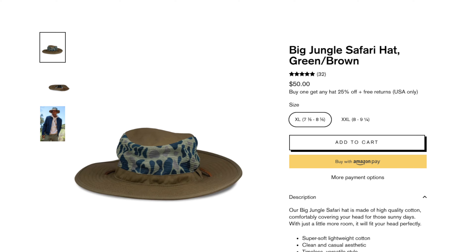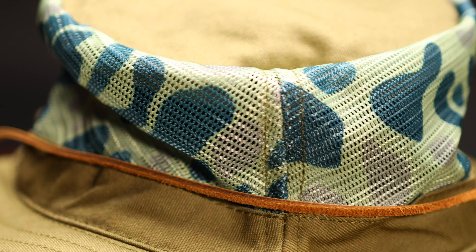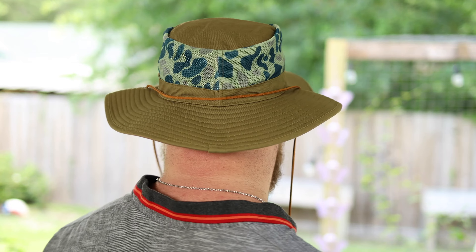Next up we have the jungle safari hat. This hat comes in at $50 and is made of soft lightweight cotton. It has breathable mesh at the top of the head and includes a leather neck strap. I believe this is a size XL but it's not adjustable, and personally it is a bit snug for me on the crown — it doesn't go further down than my crown. I wish it were adjustable. The material itself is very comfortable, and I love these types of hats for mowing the yard or being outdoors. However, I would recommend buying the XXL version so it fits down on the crown a little better.